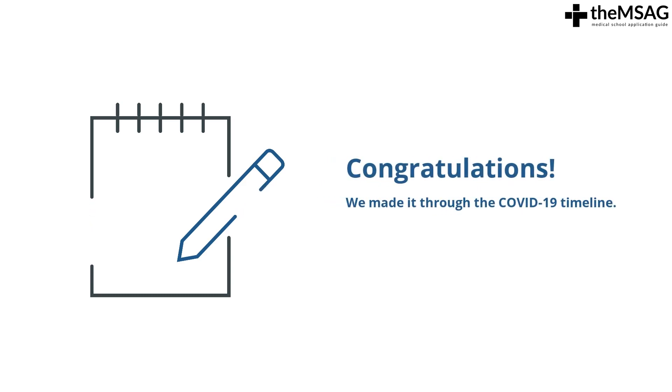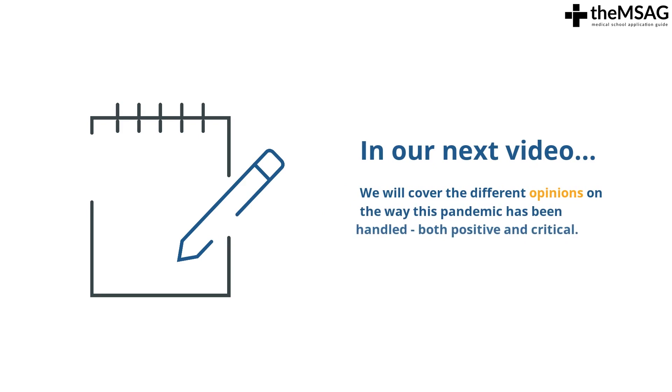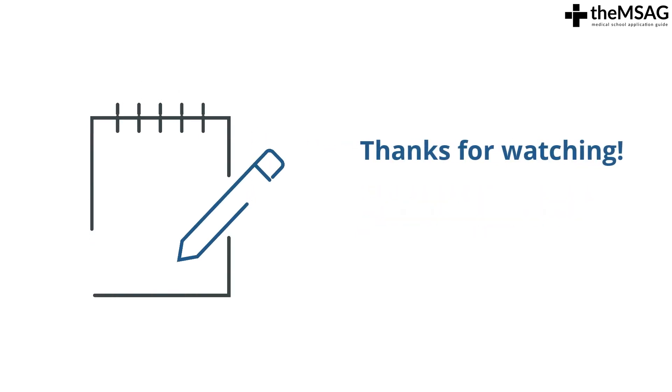That about covers the facts and brings us up to speed on the current status of the pandemic and how the UK has handled it so far. In our next video, we'll comprehensively explore the different opinions on the way this pandemic has been handled, both positive and critical. We hope this series has been helpful so far and look forward to seeing you in our next lesson.